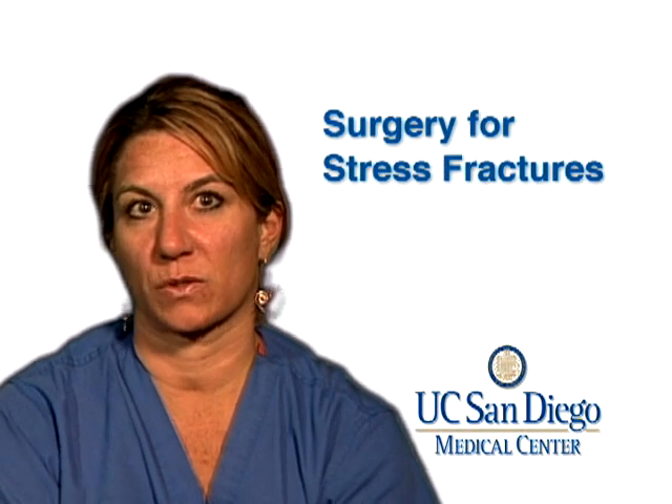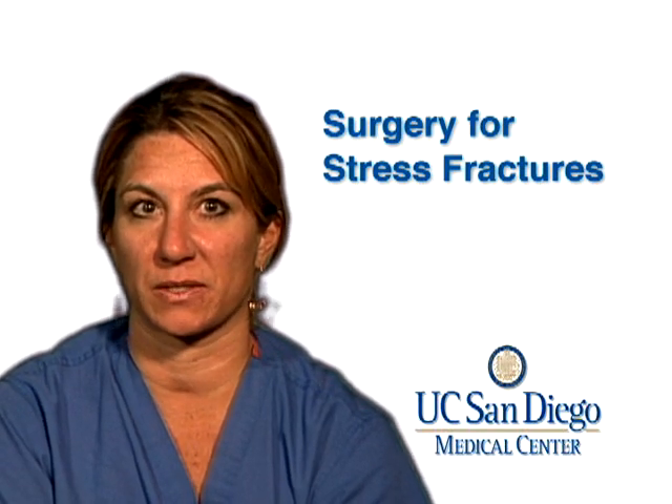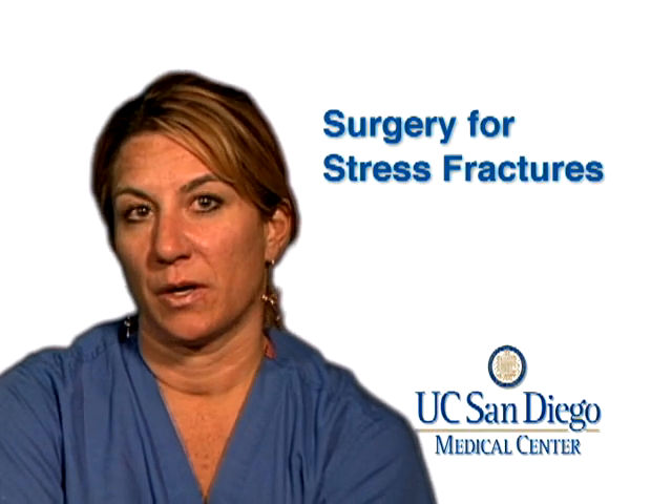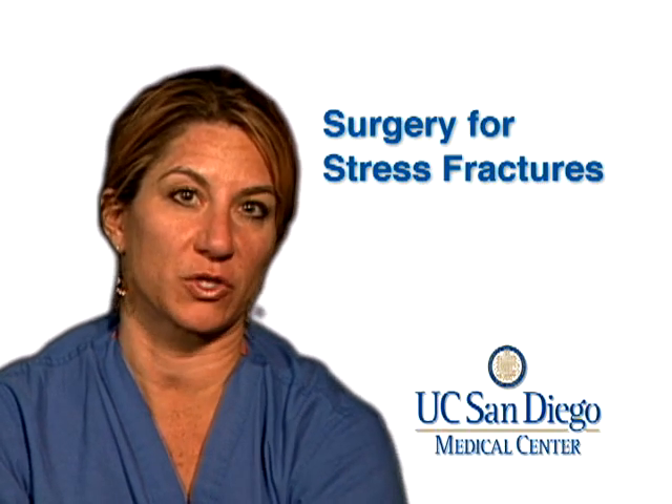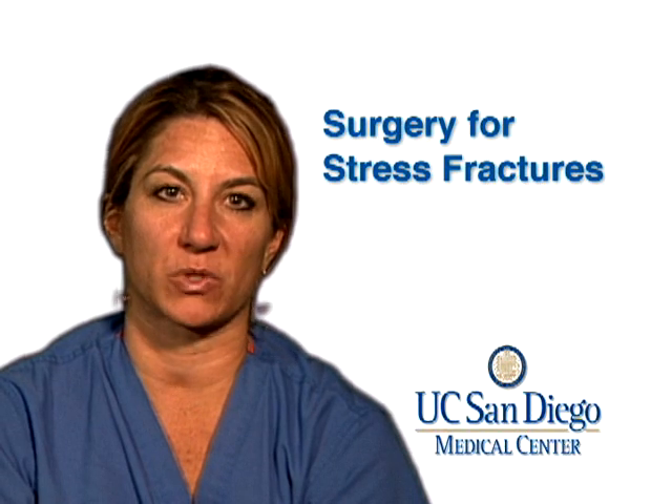For femoral neck fractures, we can either try crutches, or if surgery is needed, basically three screws get put across the fracture site to stabilize it. If a metatarsal stress fracture goes on to not heal, the surgery involves a screw placed through a small incision across the fracture site — that pulls the bone edges together and helps the fracture heal much faster. If a tibia fracture goes on to not heal, we put a metal intramedullary rod inside the bone to stabilize it so it can heal better. And again, for the hip — probably the worst case scenario — it's the three screws that go across the fracture site.